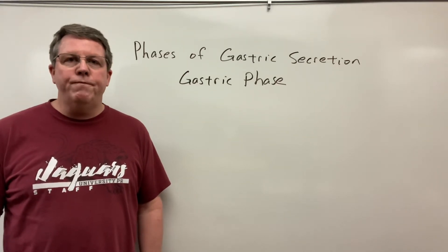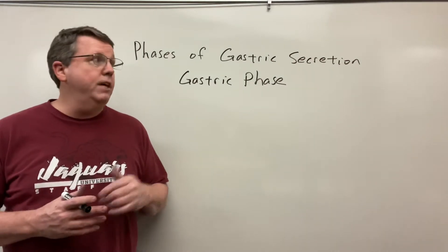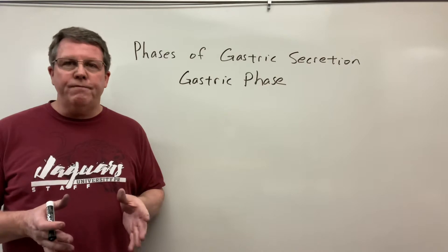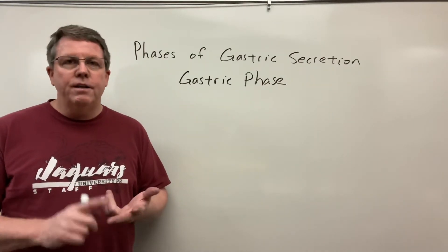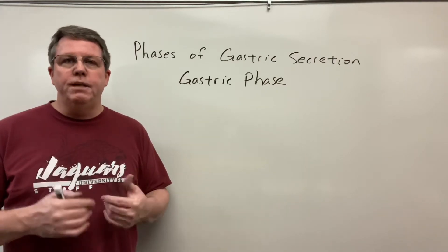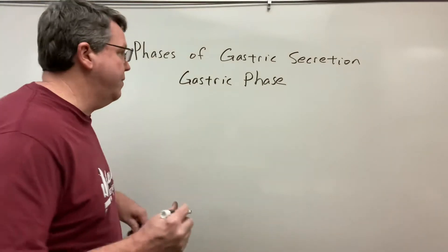Hi everybody. Today I'm going to be going over the phases of gastric secretion. In this video, we're going to cover the gastric phase. In another video I went over the cephalic phase. The cephalic phase is when we get ready to eat — it's the sight, thought, taste, or smell of food, and the stomach starts preparing to receive food. In this phase, the food is actually in the stomach.